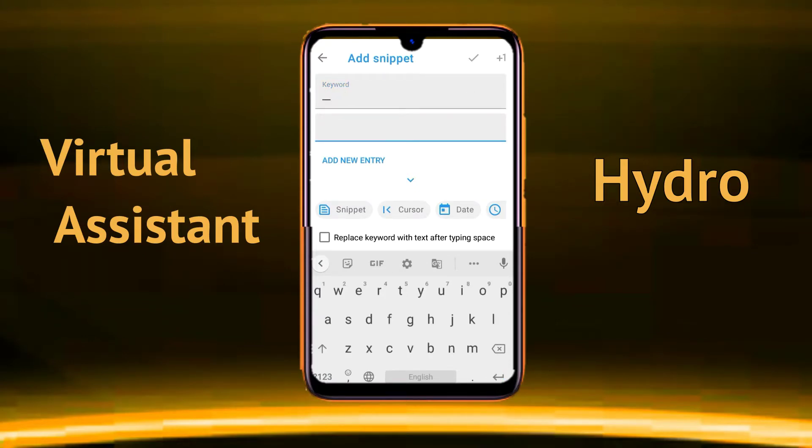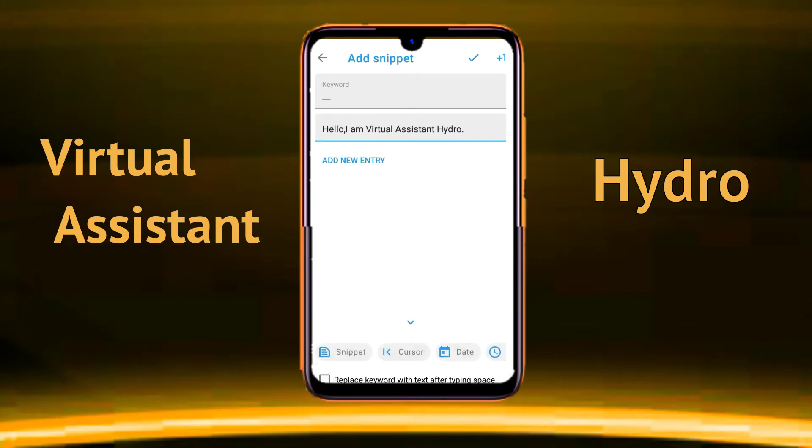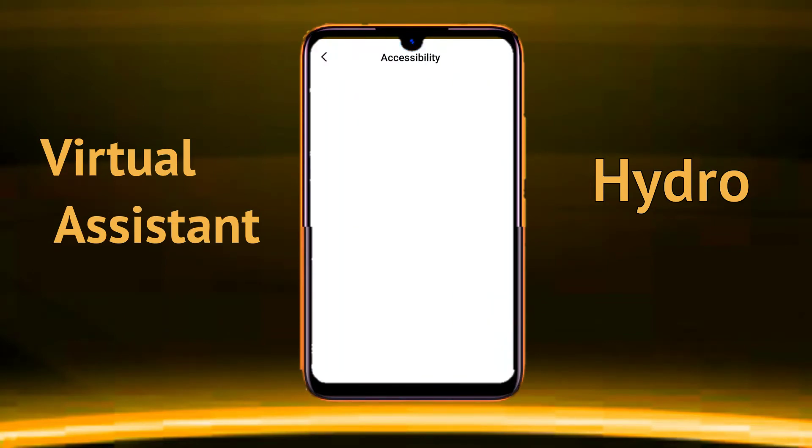Then write the full message you want to type in one tap. Give the accessibility permission when prompted.